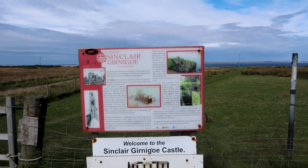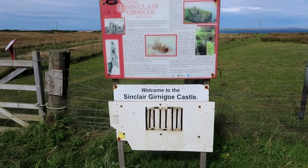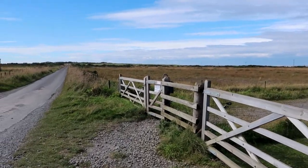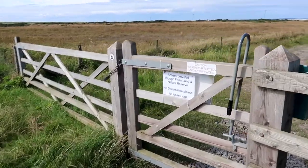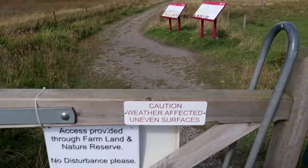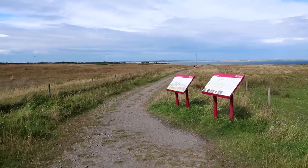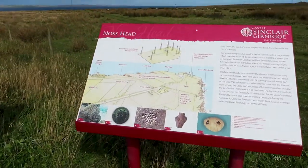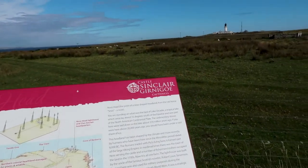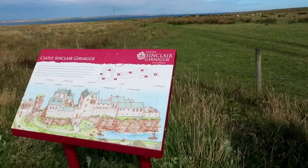Made it to Castle Sinclair Girnigoe. I'll tell you a little bit more about it once I get through the gate. There are a couple of good signposts here — one for Noss Head, which is where the lighthouse is over there in the distance, and the other one for the castle.